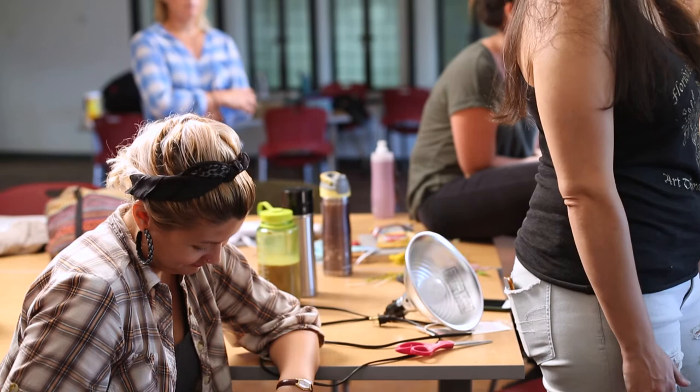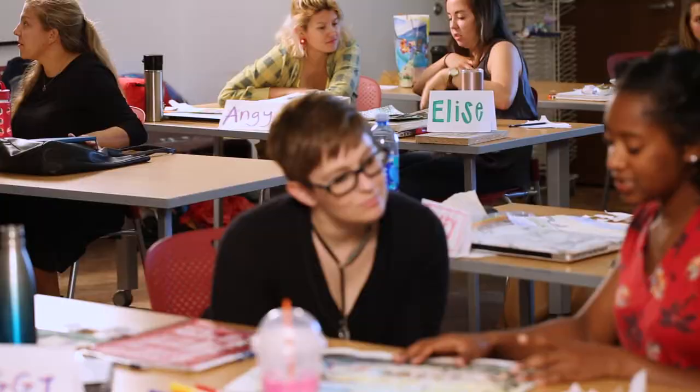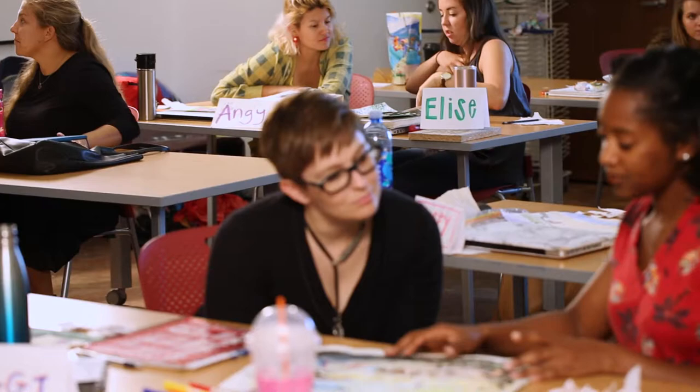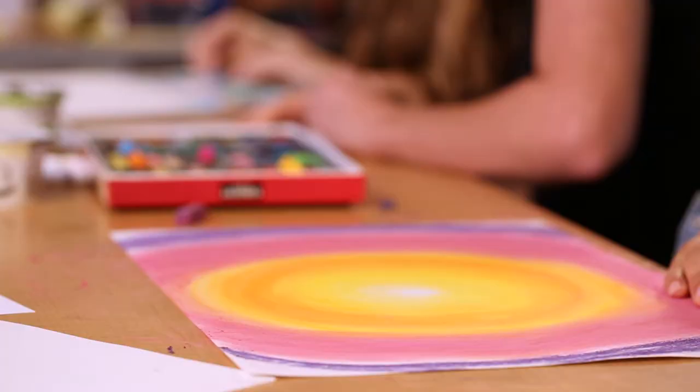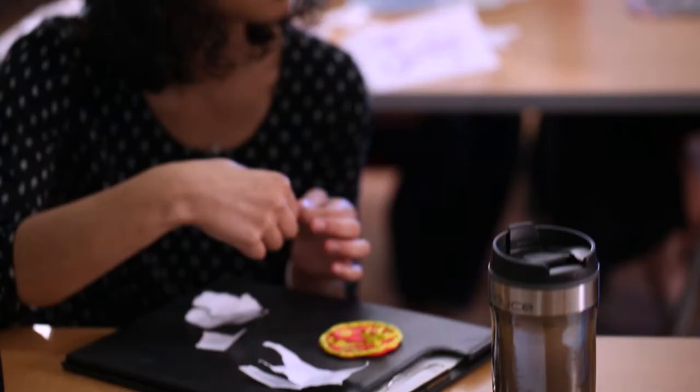The master's of science degree in art therapy consists of 61 graduate credit hours, or 64 graduate credit hours if the student chooses to write a master's thesis. Included within those graduate credit hours are additional courses students may take in partnership with the College of Social Work and the College of Education's counseling department, enabling a student to receive licensure in the state of Florida.